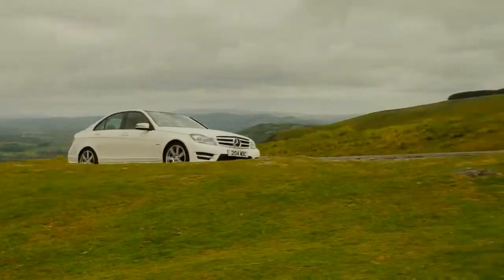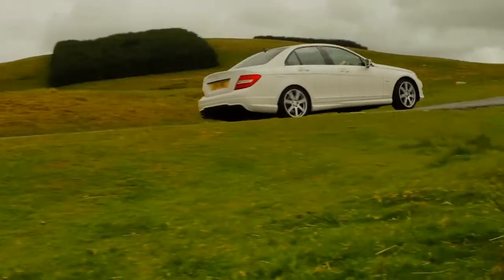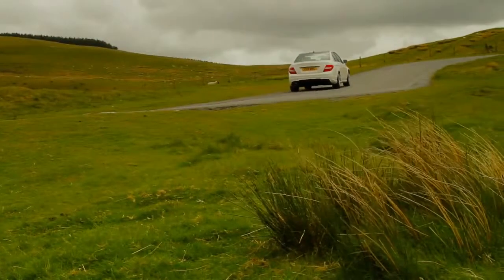In the UK, the C-Class Saloon and Estate retain their three model lines: SE, Elegance and Sport.